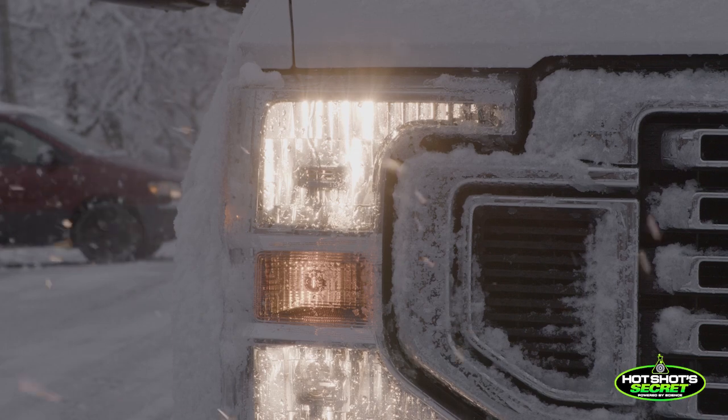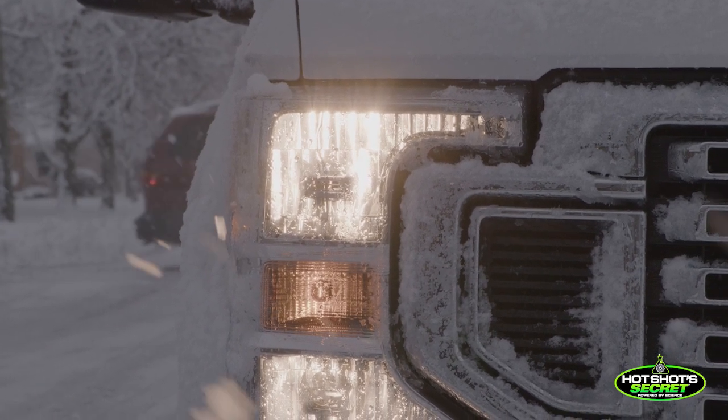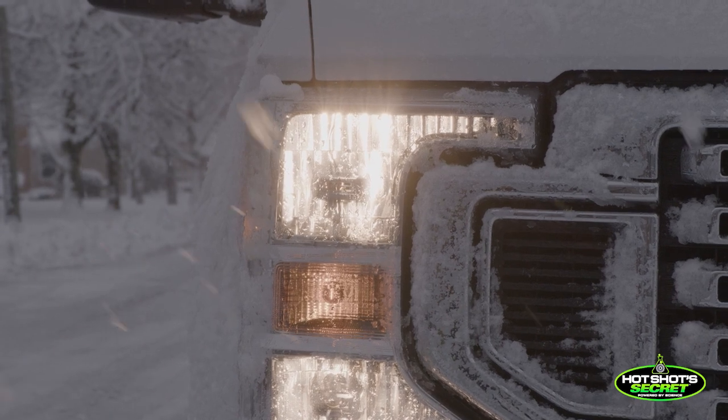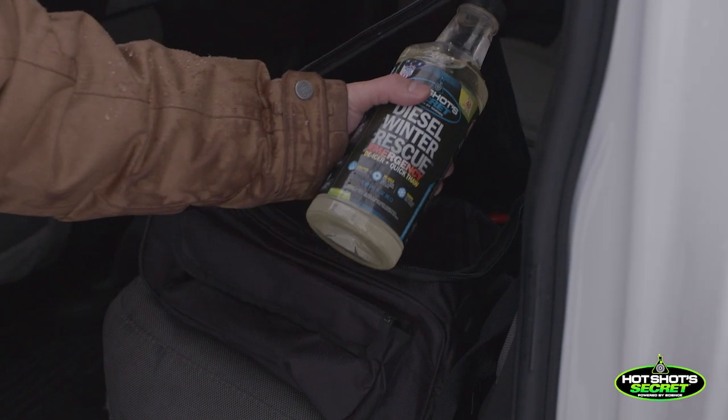But in a situation where you're frozen and stuck on the side of the road, you don't care about anything but getting back on the road. The value of it is priceless. It has a very low price point — it's very affordable — and it's the type of product that should be in everybody's truck. You should have a bottle in your toolbox right next to the jack. You may never need it, but the day you need it, you're going to be happy you have it.